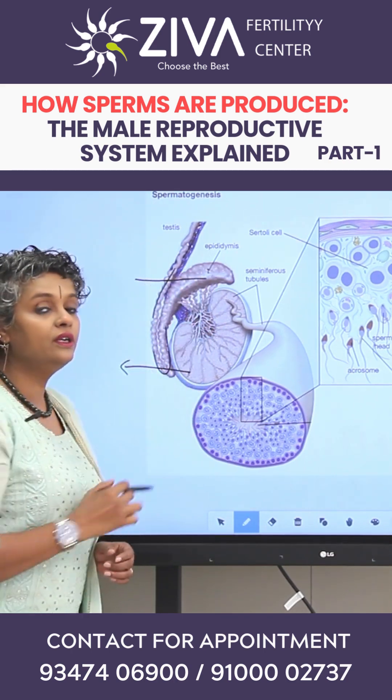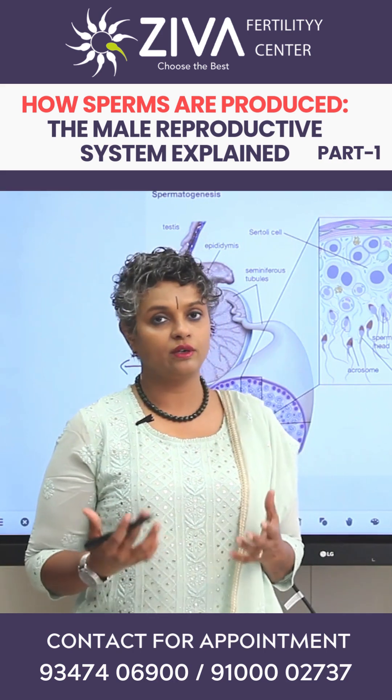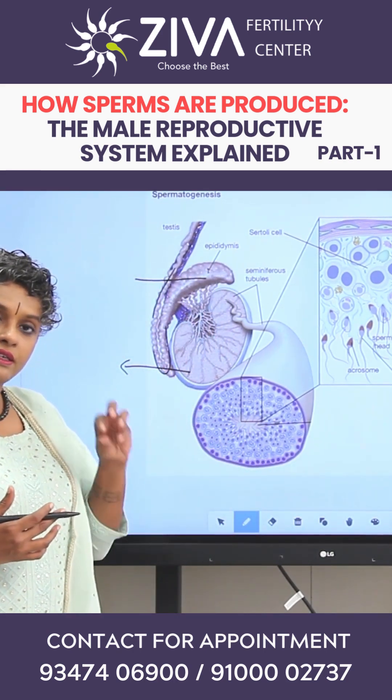From the epididymis, they are transported into the tube, which then passes through the prostate, the seminal vesicles, and it is ejaculated. So it is a very complex procedure and we need to look at the testes in detail.